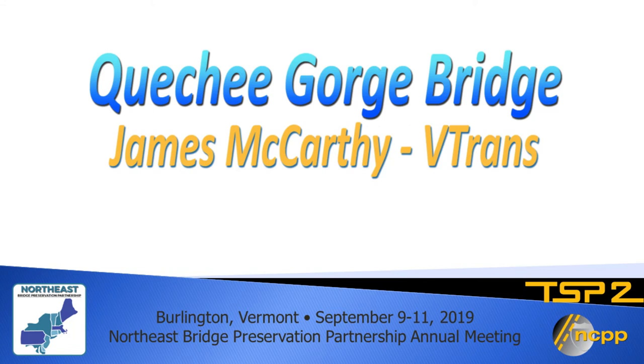Our next presentation is on our technical tour. Presenting it will be J.B. McCarthy with the Vermont Department of Transportation.